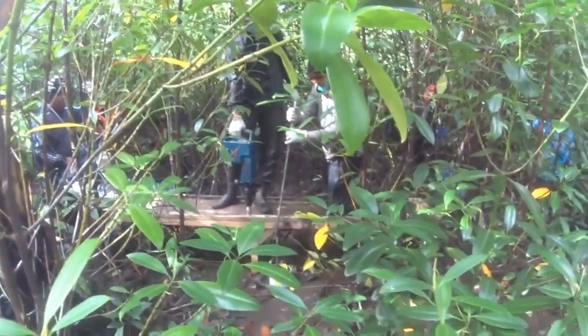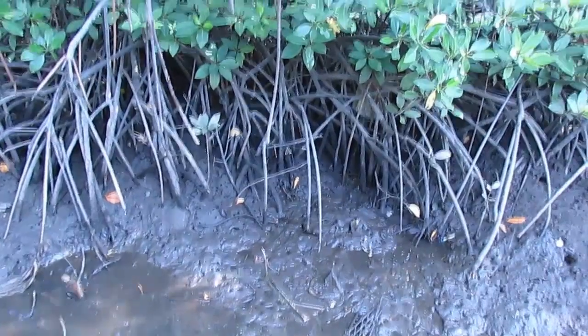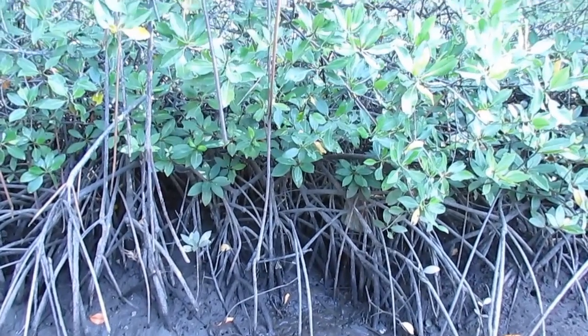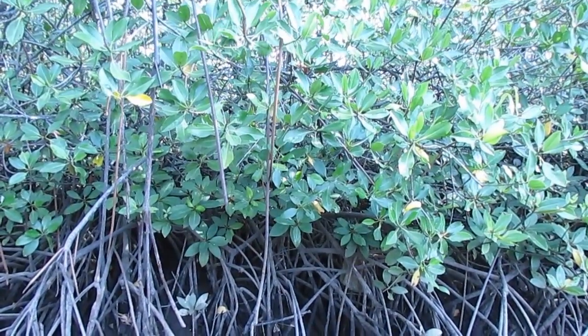With its partners, the Centre for International Forestry Research is exploring just how these coastal wetland forests adapt in the face of sea level rise, and what impacts deforestation is having on the mangroves.